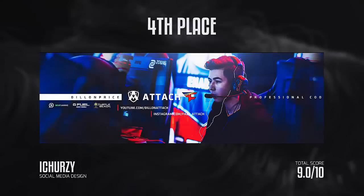In fourth place we have Ichersey, who did a social media design for Attach. I gave him a 9.0 on this one. These kind of designs are really nice because they're very simplistic, but you have to make sure everything lines up perfectly and is the same height — it's a real pain, but he did a really good job. Doing these can benefit you because pros see these a lot, so definitely keep trying. I really liked the colors, and the background images with the outer glow on the text looked really well done.